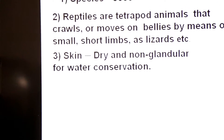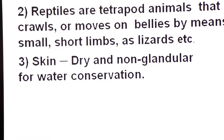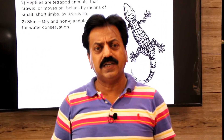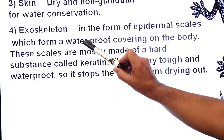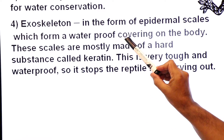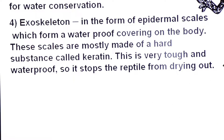Their skin is dry and non-glandular — sweat glands are not found in reptiles. This dry, non-glandular skin helps in water conservation so that excessive water loss does not occur. Their exoskeleton is in the form of epidermal scales which are waterproof, forming a waterproof covering on the body. These scales are mostly made up of a hard substance called keratin, which is tough and waterproof, stopping the reptile from drying out.